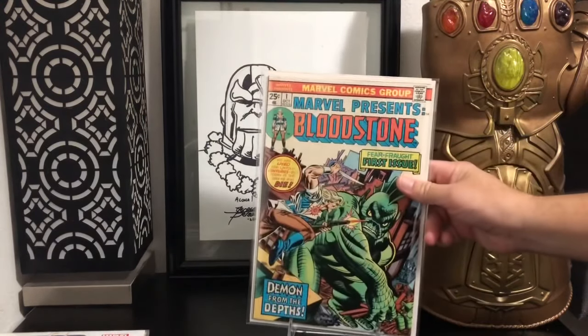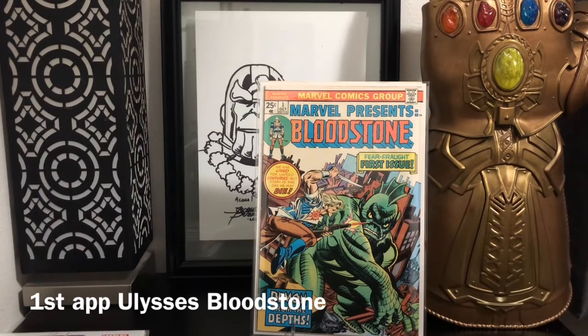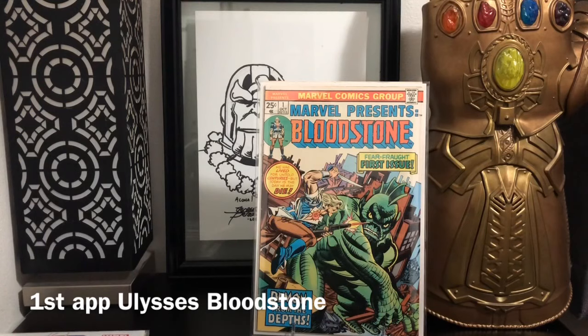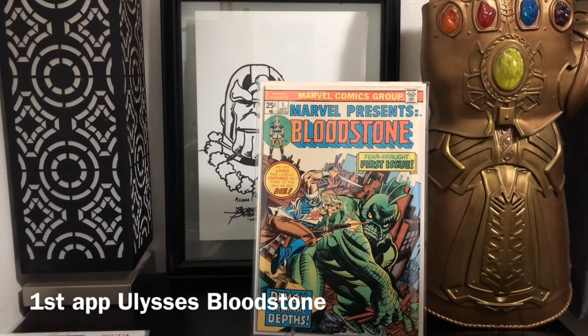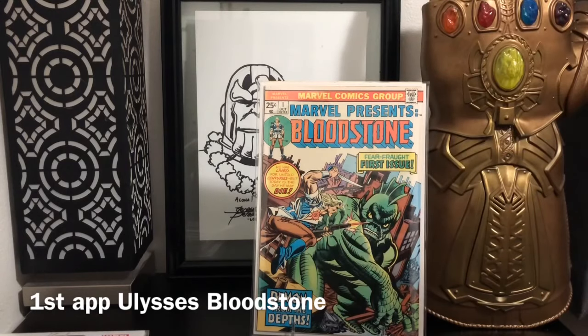I guess they're supposed to do something with Elsa Bloodstone down the line. If you watched the video before this, you know that I picked up the first Bloodstone number one. But this is Marvel Presents Bloodstone number one — this is actually the first appearance of Ulysses Bloodstone, which is the father. So I figured if they're gonna do something with Elsa, they might somehow incorporate the dad. So I figured, go ahead, pick it up.